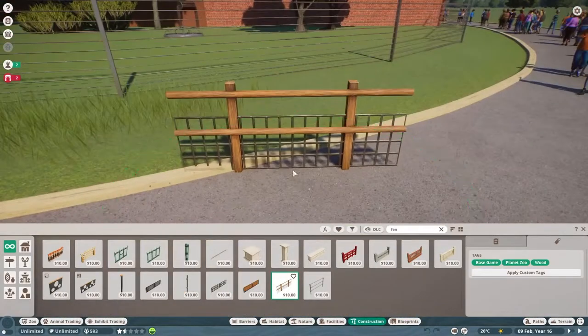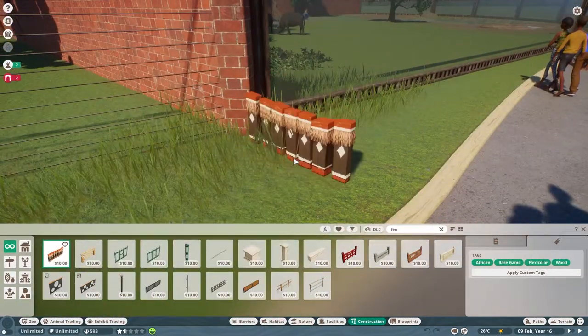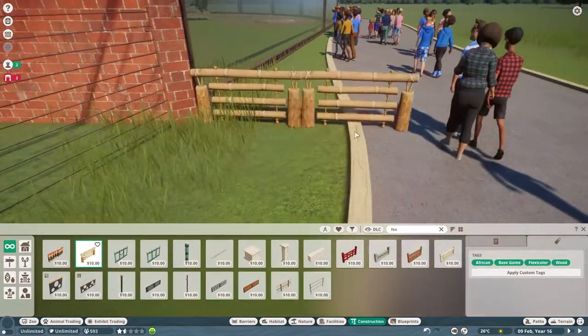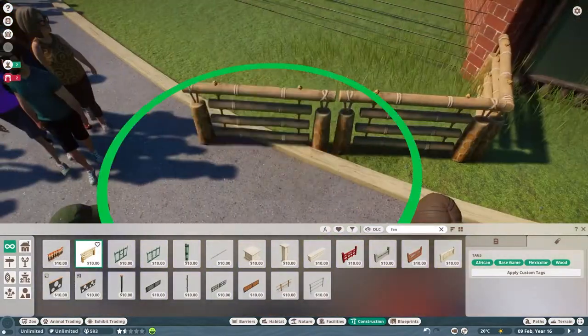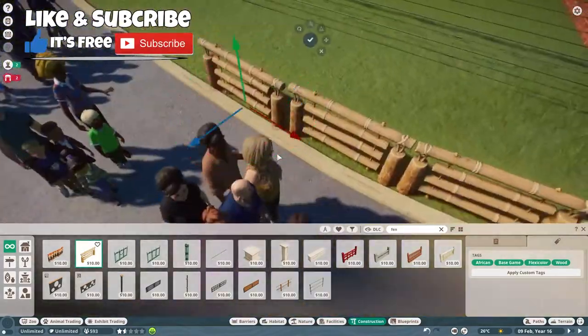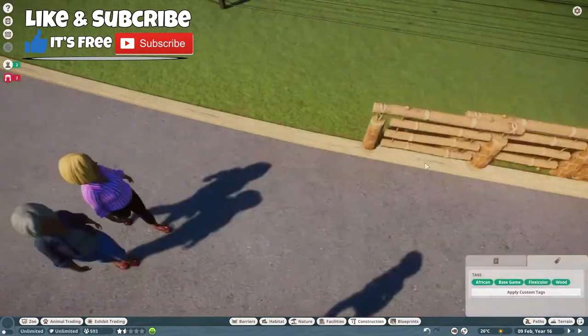Hello redlings, this is Claude from Chicago and we're back with another episode of Planet Zoo. Today we are building the mandrill exhibit. If you want to see more Planet Coaster or Planet Zoo videos, hit that like button and subscribe because we play both every single week.